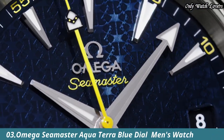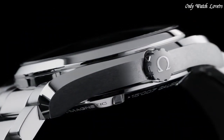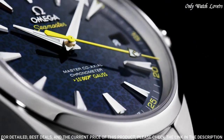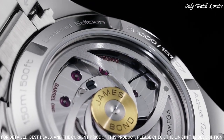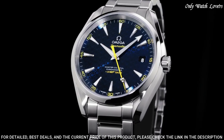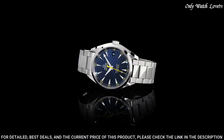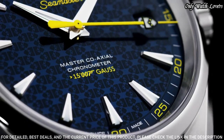Number 3: Omega Seamaster Aqua Terra Blue Dial Watch. Stainless steel case with a stainless steel bracelet. Fixed bezel. Blue dial with luminous hands and index hour markers. Dial type: analog. Automatic movement. Scratch resistant sapphire crystal. Case diameter: 41.5 millimeters. Water resistant at 150 meters.